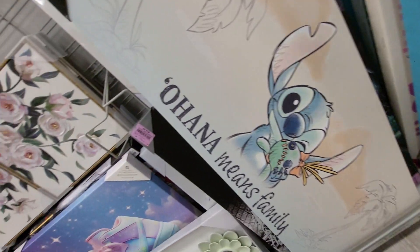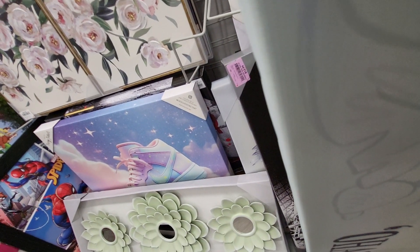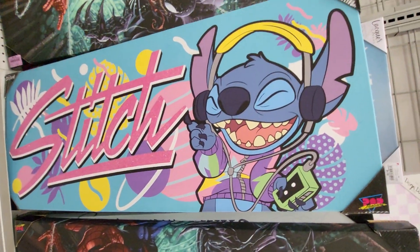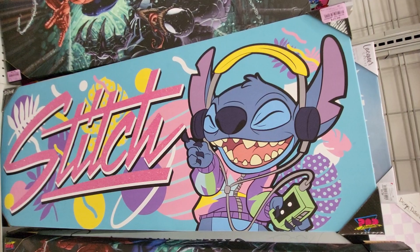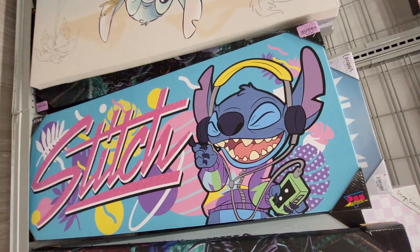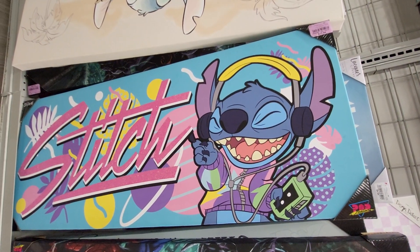He also found Stitch — 'Ohana means family.' This is a huge one and I don't see a price on the Stitch one. Here's another Stitch one — this one's $17.99. It's huge, it's got to be four feet wide and 18 inches tall.